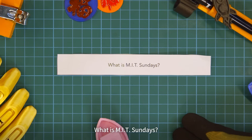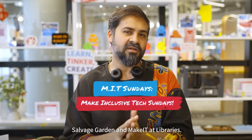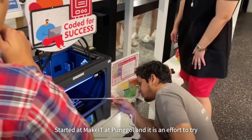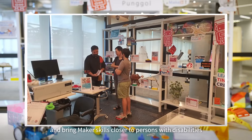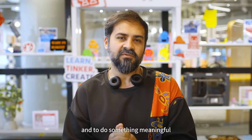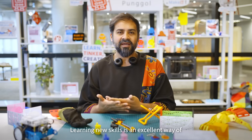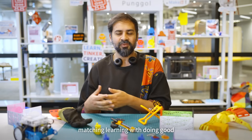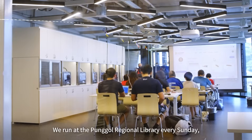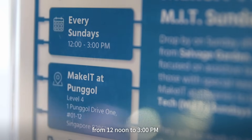What is MIT Sundays? MIT Sundays is an initiative between Salvage Garden and Make It at Libraries, started at Make It at Pongol. It is an effort to bring maker skills closer to persons with disabilities and to do something meaningful with the tech skills that you have. Learning new skills is an excellent way of matching learning with doing good, and that's what MIT Sundays is all about. We run at the Pongol Regional Library every Sunday from 12 noon to 3 p.m.